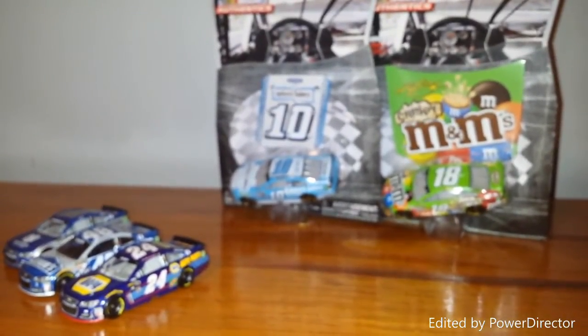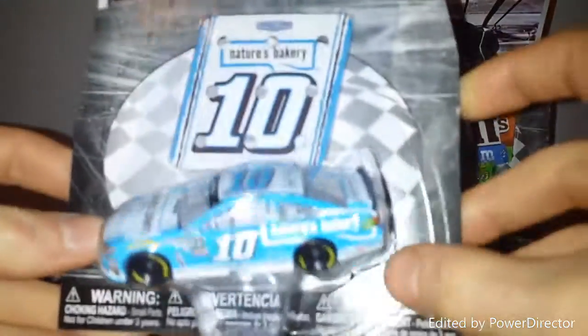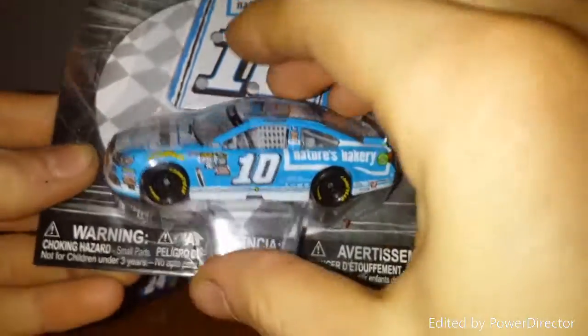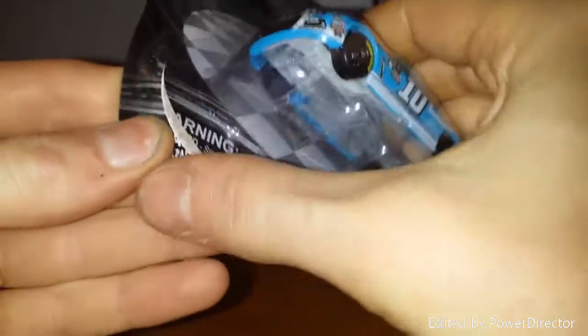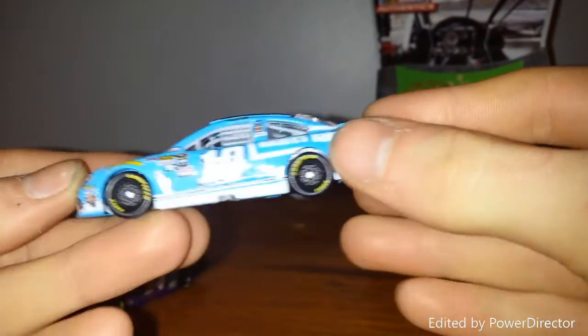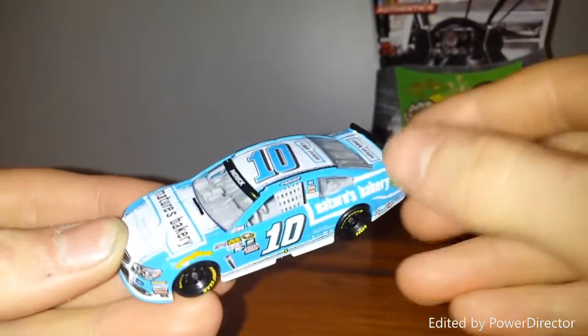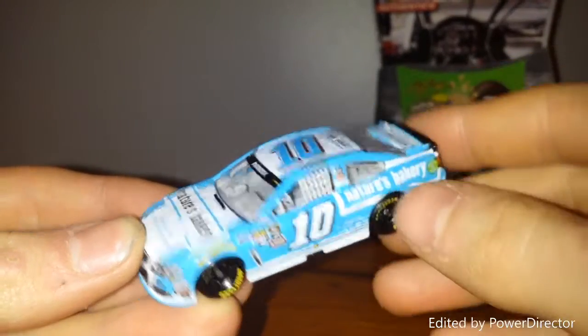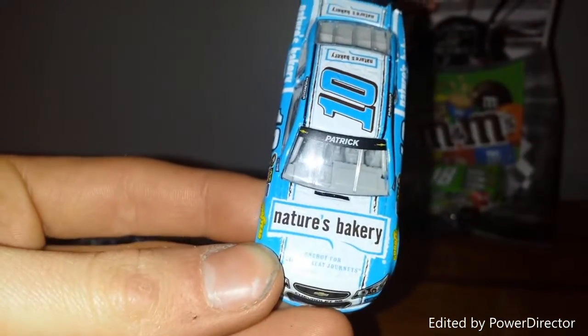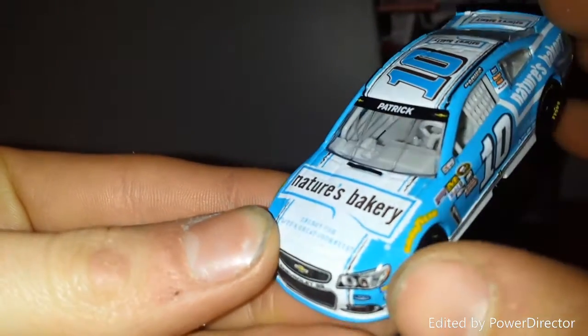Next we're going to the number 10, Danica Patrick Nature's Bakery. Here we are with that — Nature's Bakery car number 10. Let's go ahead and crack this open. The reason I picked this up was because it's a new primary sponsor and I like to pick up primary sponsors at least for cars I don't have. I guess Nature's Bakery fits Danica Patrick pretty well — with her being into health and yoga and stuff like that.